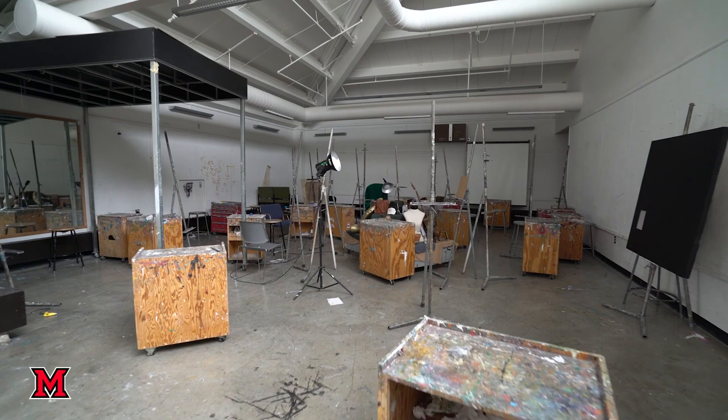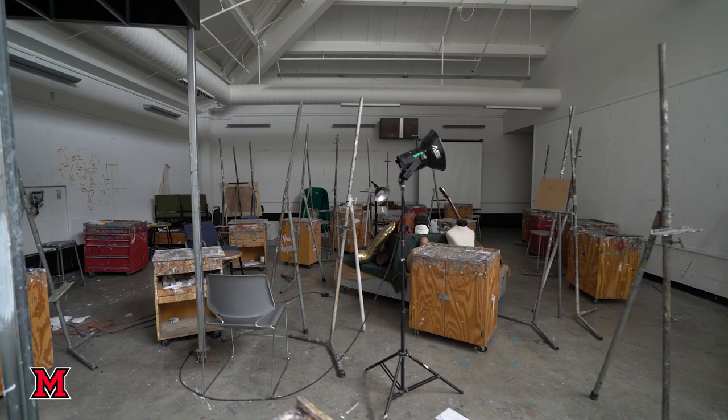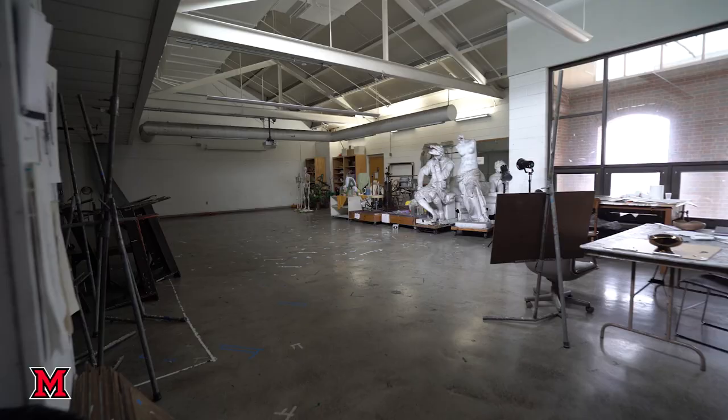This is our painting studio. We have all levels of painting — realistic painting and abstract painting, and graduate studies in painting.